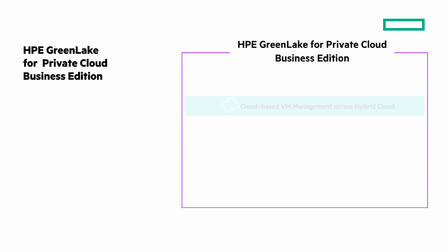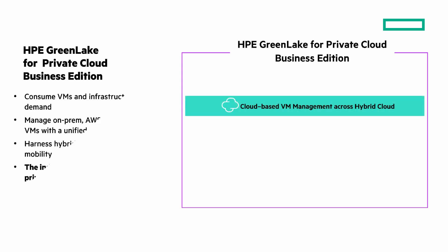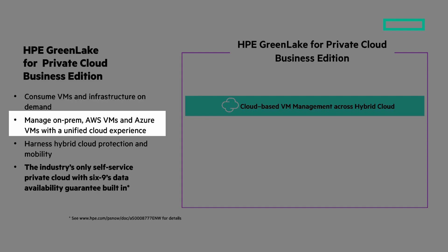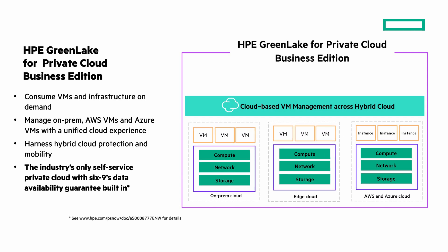How can you get the cloud operational experience and simplify for your business? HPE GreenLake for Private Cloud Business Edition transforms VM to infrastructure management for VMs across hybrid cloud. Consume VMs and infrastructure on demand. Build and manage self-service cloud where needed — on-premises, data centers, co-locations. At the edge with new support for HPE SimpliVity. And in the public cloud with AWS and new support for Microsoft Azure.